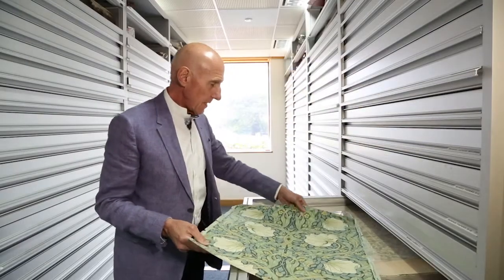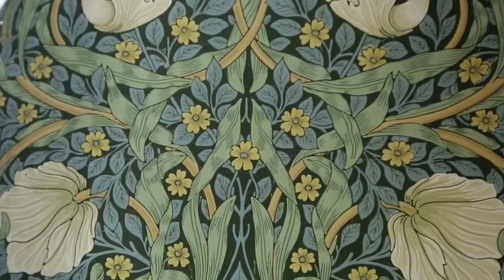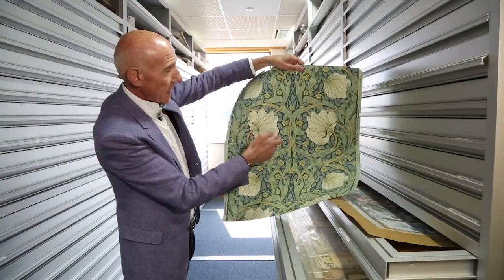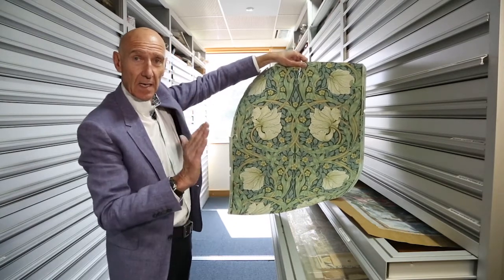One of the iconic patterns is this particular one — it's called Pimpernel, designed by William Morris in 1876. Much more stylised and flat compared to the papers that were available at the time. You've got the head flowers and then the silhouette of the leaves and foliage in the background, which again stylises the print.